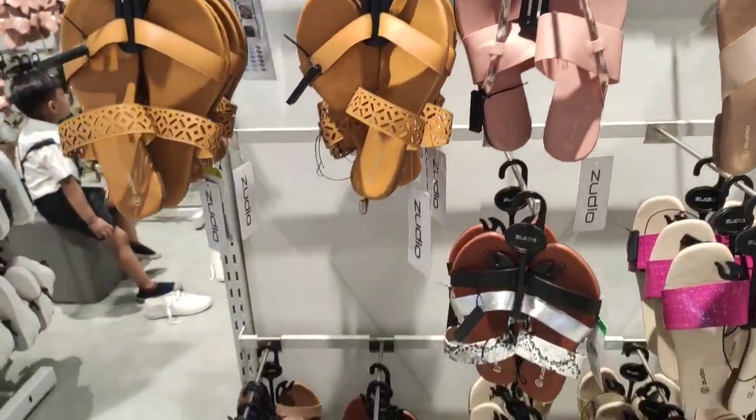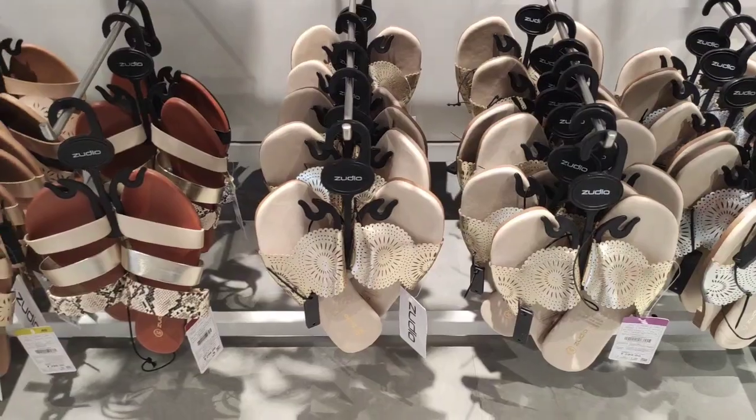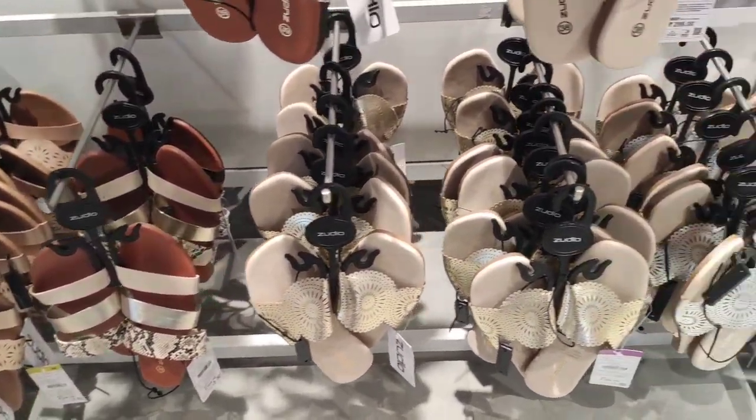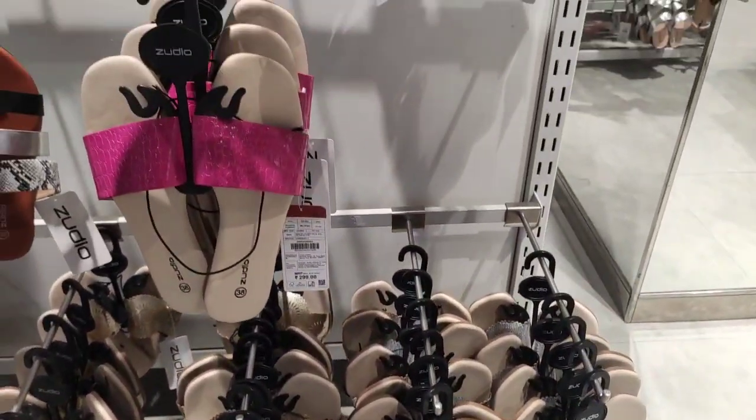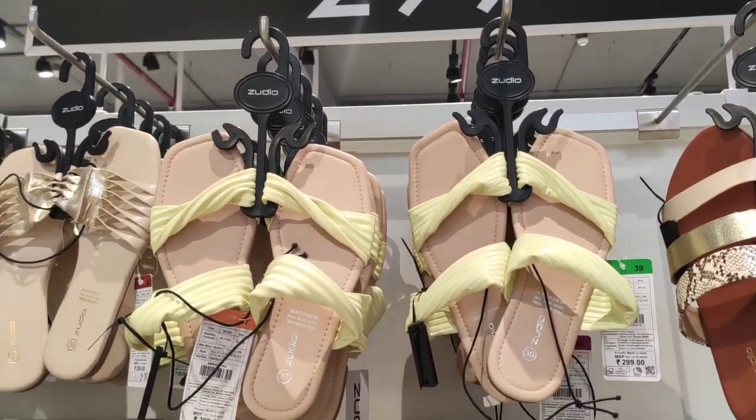Here I will talk about sleepers and flat sandals. It is a good collection — just 299 rupees. You can see glittery shimmer sandals. I also tried these — you can see them.